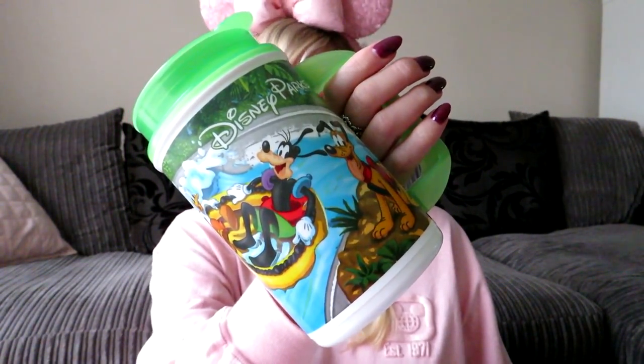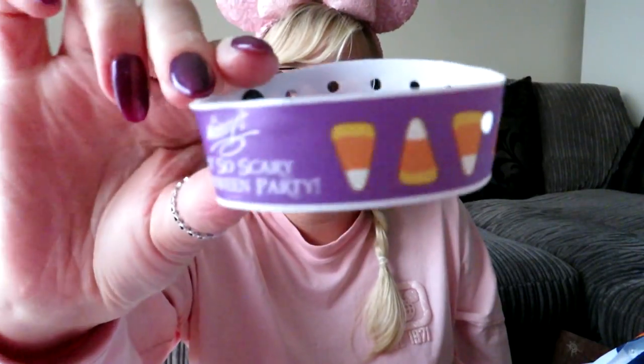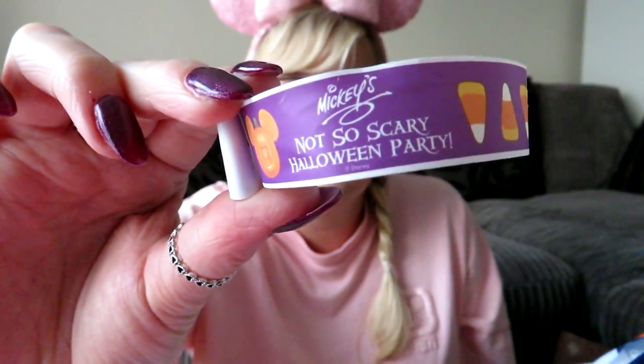This year we went to Mickey's Not So Scary Halloween Party again. You can go in from 4 o'clock and they give you a wristband — Jason managed to keep his perfectly round. We had a purple one this time. It's a pretty cool thing to keep.